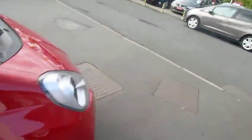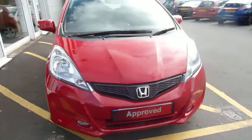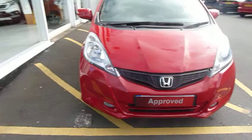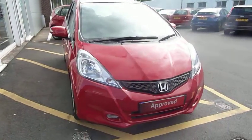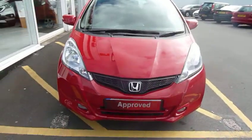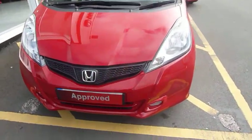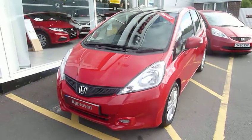This car has only done 18,700 miles — well below average mileage. It will go with a 12-month used car guarantee, which can be extended at a small premium, and is available on a variety of Honda finance packages. To find out more, contact myself Harvey or my colleague Andy here at Telford.